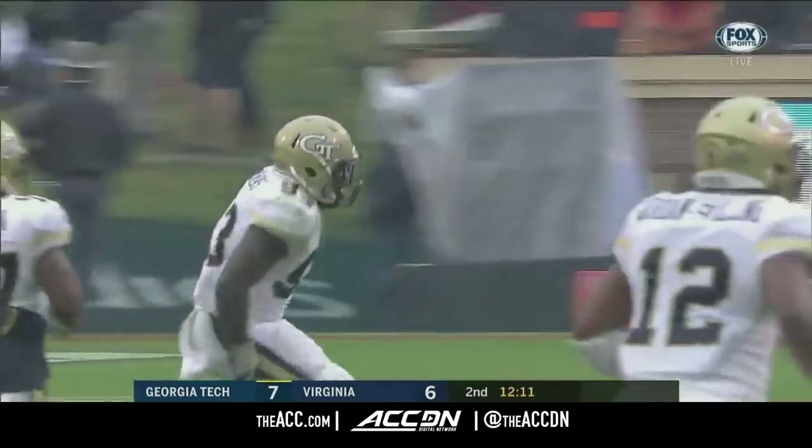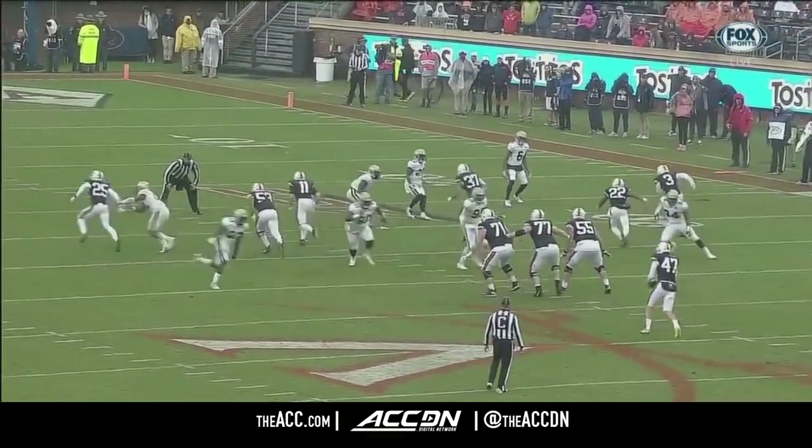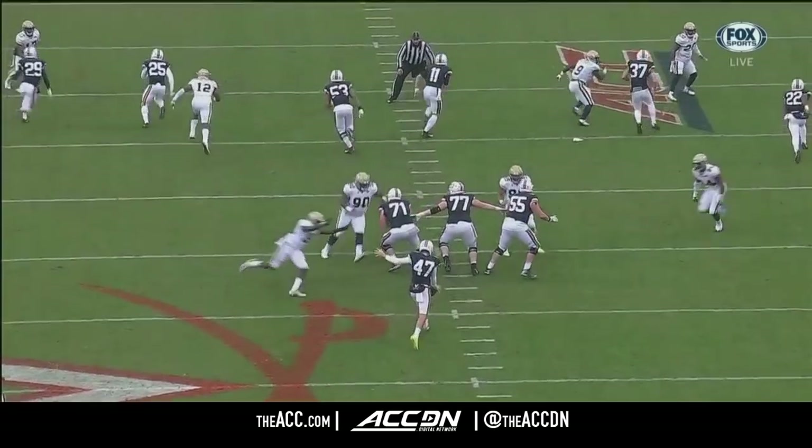There you see the wedge formation in front of the punter. They've got the guys in the middle but nobody there to account for Simmons, who has a straight line to the ball.